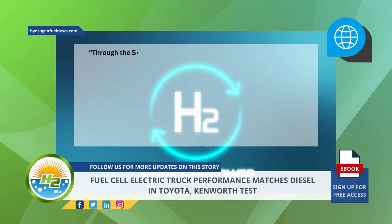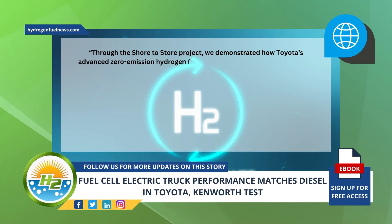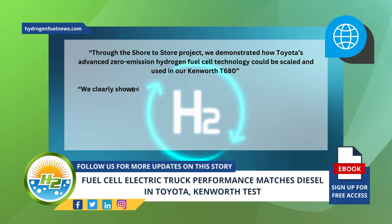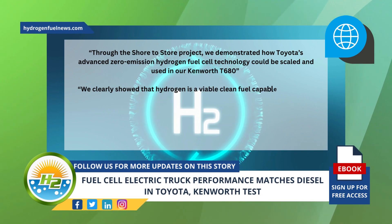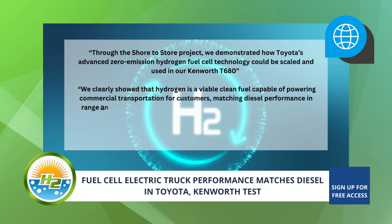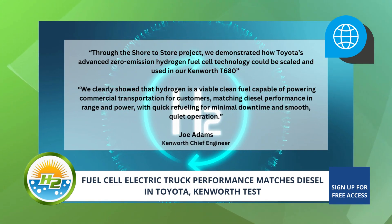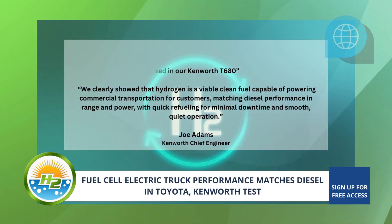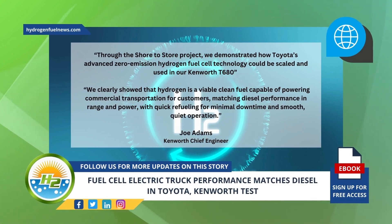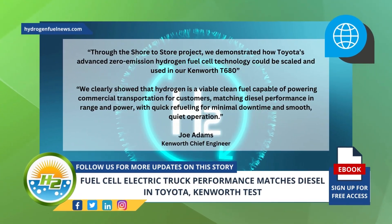Through the Shore-to-Store project, we demonstrated how Toyota's advanced zero-emission hydrogen fuel cell technology could be scaled and used in our Kenworth T680, added Kenworth chief engineer Joe Adams in a news release about the hydrogen fuel cell electric truck project. "We clearly showed that hydrogen is a viable, clean fuel capable of powering commercial transportation for customers, matching diesel performance in range and power, with quick refueling for minimal downtime and smooth, quiet operation."